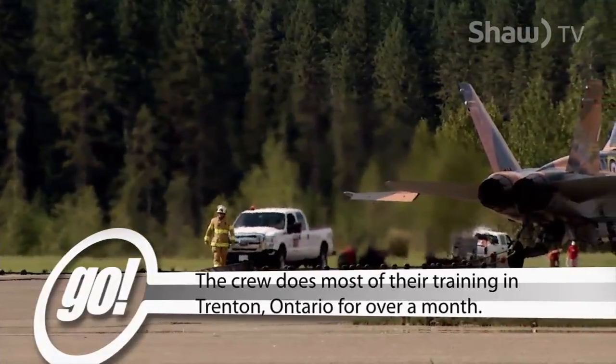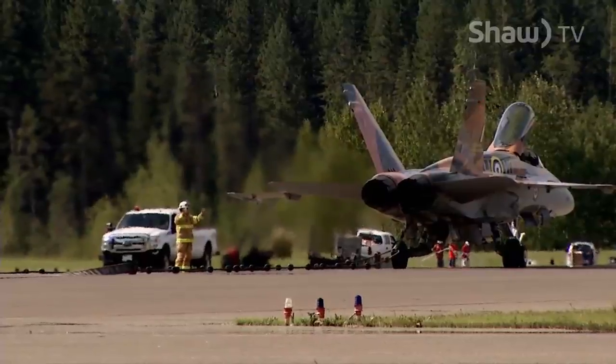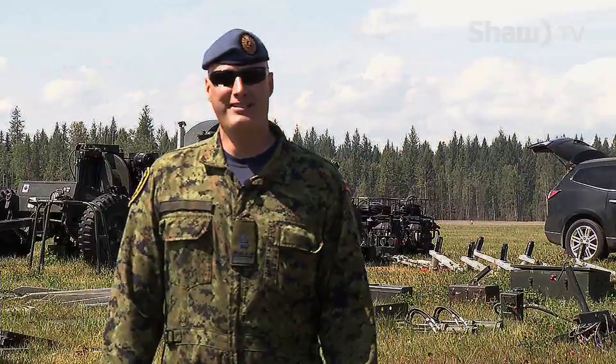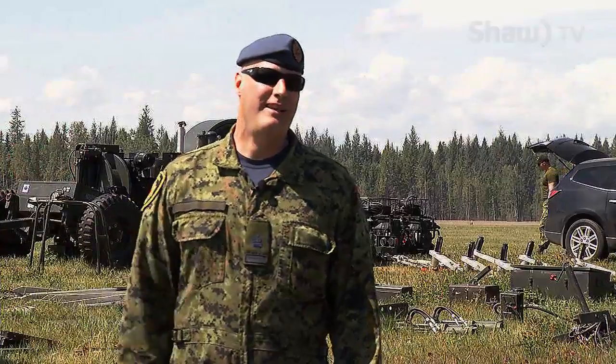For Dave and his partner, being a part of the arrestor crew isn't part of their regular job — it's shows like this that give them the experience they need. It's different, I'm not going to lie. It's not one of our main jobs. Our main job is on the base, where we provide firefighting for the base and for the airfields.